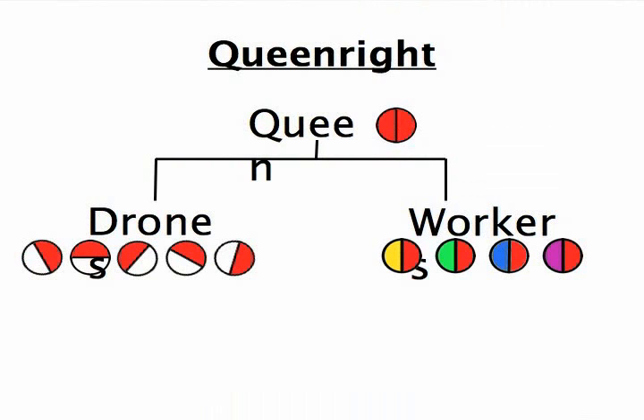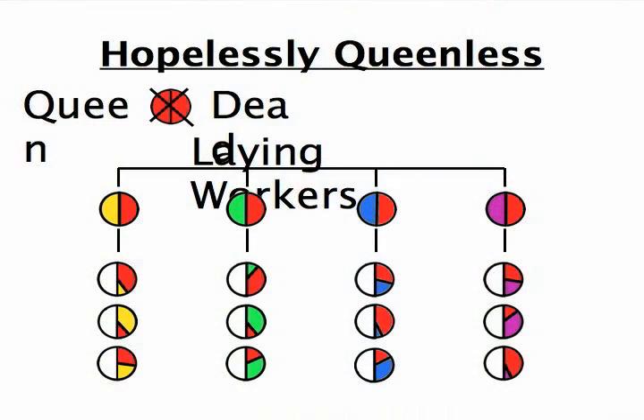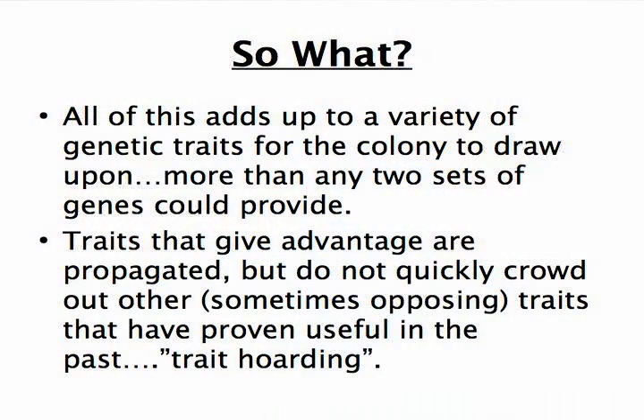If a colony is queenright — meaning everything is functioning properly — the queen lays drones that are only the product of her genes. Workers and queens are a combination of the queen and the genes of the drones she's mated with. If a hive is hopelessly queenless and can't raise a new queen, because the smell of the queen isn't there, those workers will start to lay eggs. But the workers never mated, so they can only lay drones — only unfertilized eggs. This means there's a variety of genetic traits in the colony for the colony to draw upon, more than any two sets of genes could provide. You can have 100,000 bees in a colony sometimes, and these traits are propagated but don't quickly crowd out some of the less used traits — they stick around for a while.